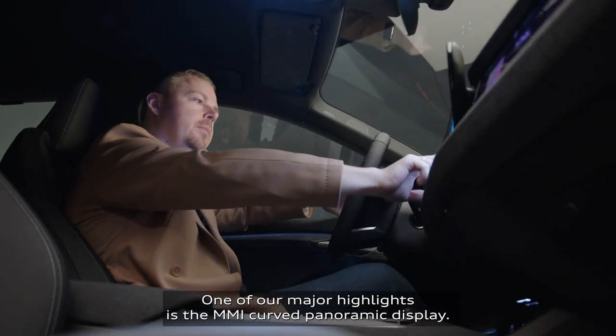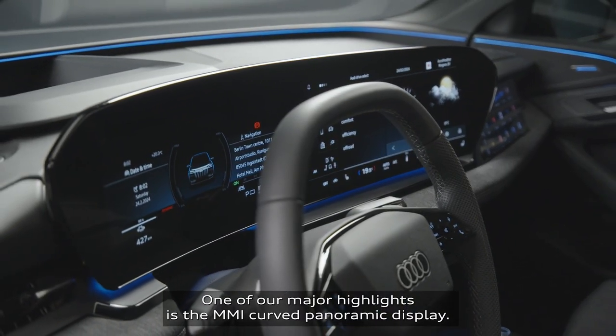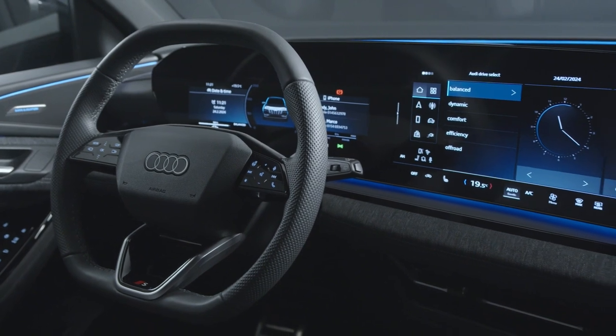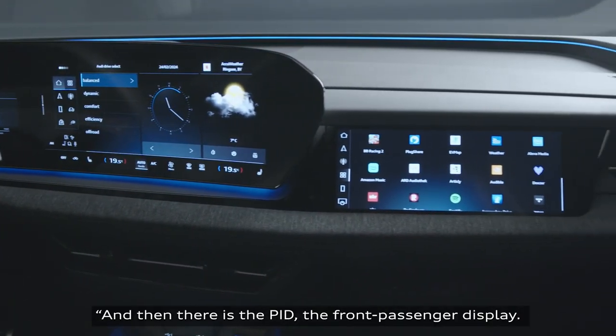One of our major highlights is the MMI curved panoramic display. This is an element that blends the two axes together. And then there's the PID — the front passenger display.